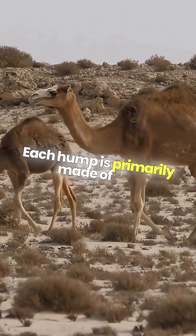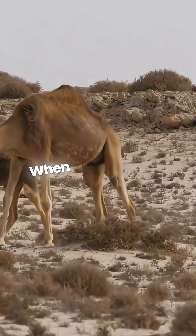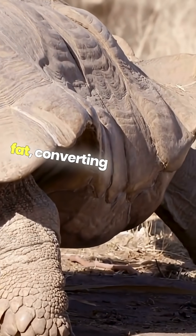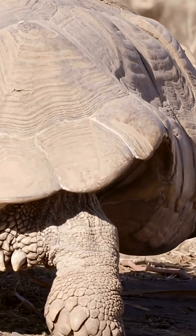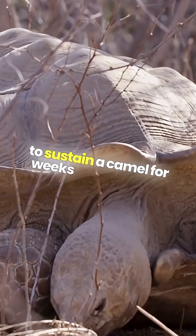Each hump is primarily made of fat, which serves as a vital energy reserve. When food is scarce, camels can metabolize this fat, converting it into water and energy. In fact, a single hump can store enough fat to sustain a camel for weeks without food.